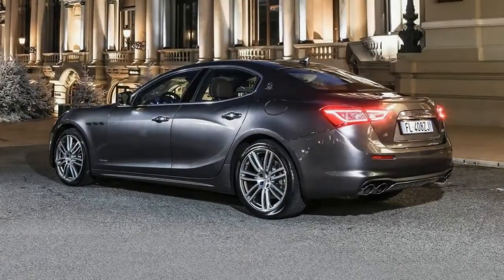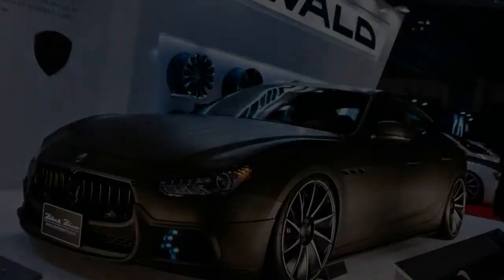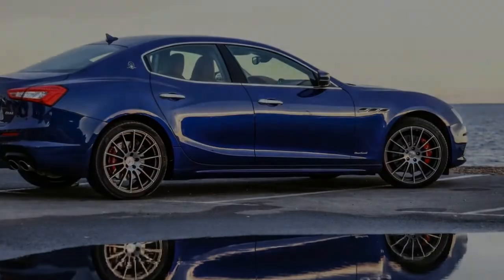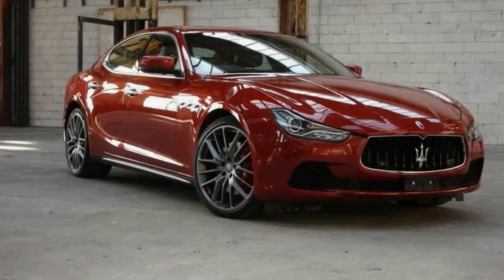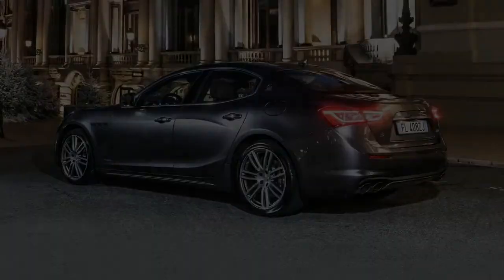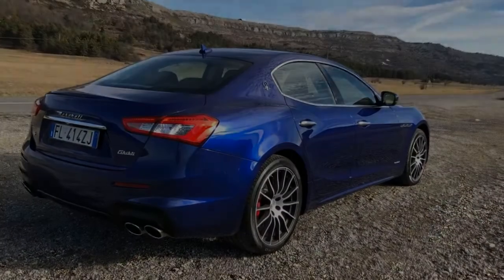But they're just numbers. Does the Ghibli's Italian-ness add that certain something that makes it more compelling than the usual suspects? Inside, it certainly doesn't feel Teutonic. Even if you covered over the Trident badge and other giveaways, it doesn't feel like the usual suspects. It's full leather up and over the dash — a distinctive, characterful design. You'll see this elongated analogue clock, which is a Maserati trademark. There's a seven-inch TFT screen for the onboard computer functions, and an 8.4-inch multimedia touchscreen to control media, climate control, and nav. It runs Apple CarPlay and Android Auto, so we're bang up to date on that score.